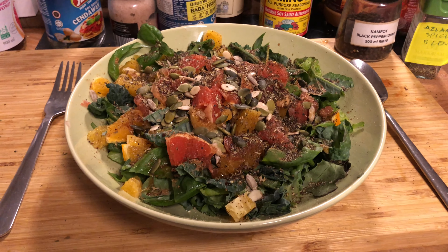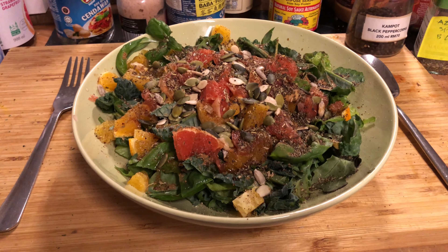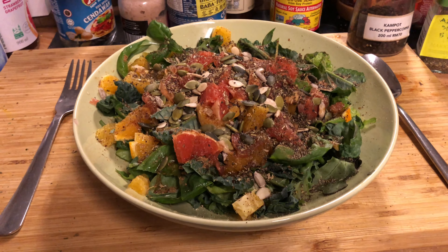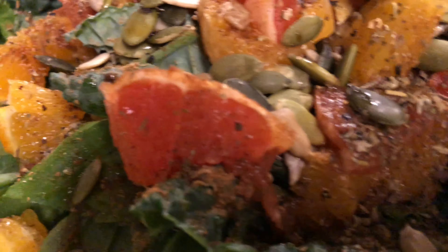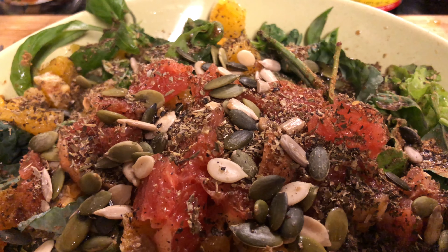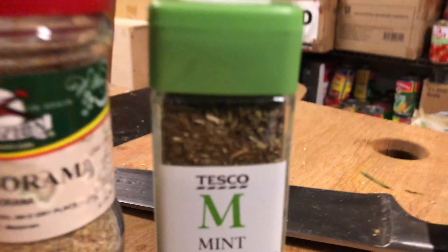I have basil, I have oak leaf lettuce, I have an ice plant, and I have various types of kale. I sliced up one orange and one grapefruit, and I've sprinkled my mixed seeds — pumpkin, melon, and sunflower seeds.